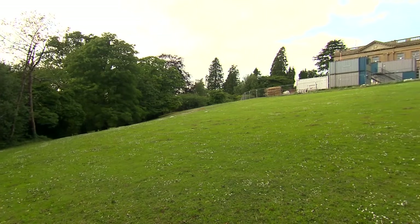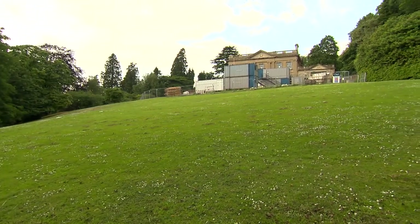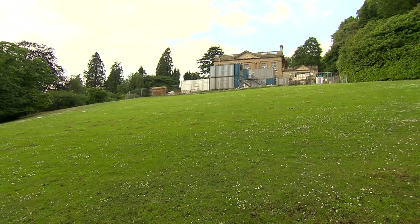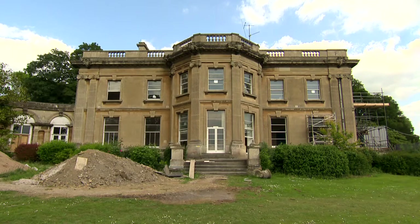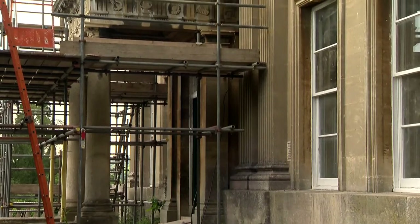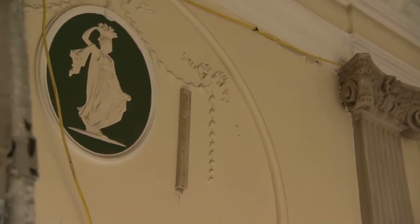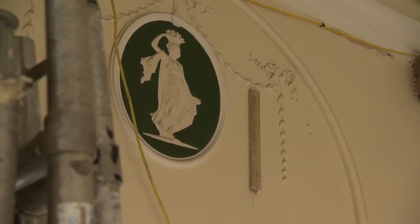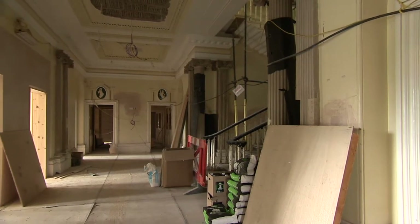Less than a mile from the senior school and set in 11 acres of private parkland, Cranwell House is one of Bath's finest urban estates. The Grade 2 listed mansion was built in 1852 as a private residence for Jerome Murch, a former mayor of Bath. Over the years it's been variously owned by the Corey and Pittman families and has been a school since 1961.